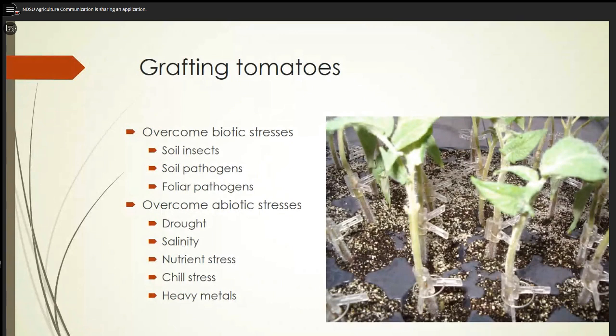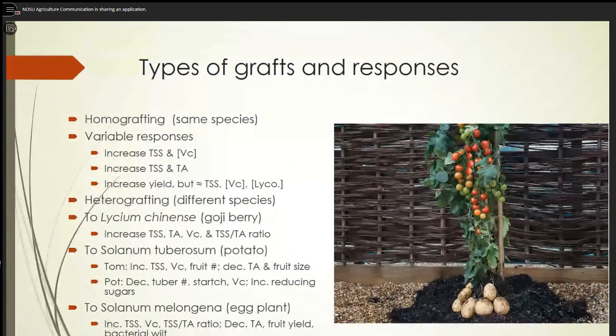Grafting can do a lot of things. With the right rootstock, you can overcome many stresses, biotic or abiotic. There are two types: homografting, where you're grafting the same species, can sometimes increase total soluble solids, vitamin C concentration, titratable acidity, or yield — though results vary. It all depends on the specific problem you're trying to overcome with the rootstock.